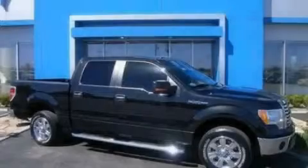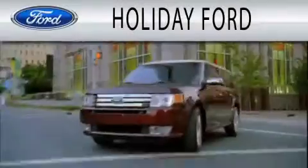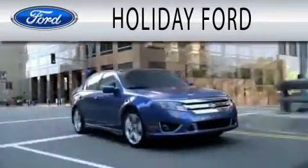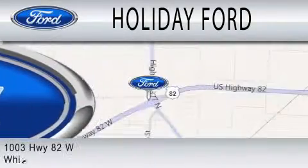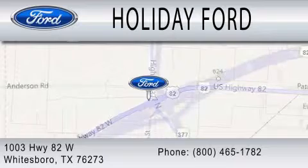Contact us today to arrange your test drive. Holiday Ford is dedicated to doing everything possible to ensure that the experience you have selecting your next vehicle is as pleasant as possible. We are located at 1003 Highway 82 West in Whitesboro.